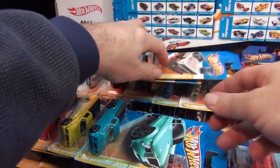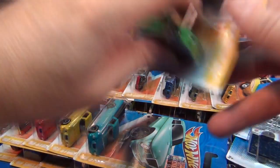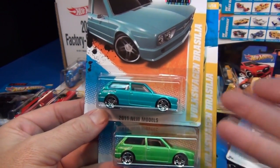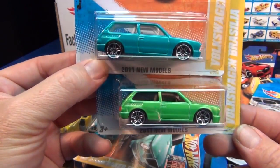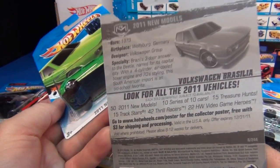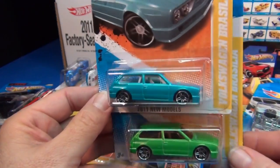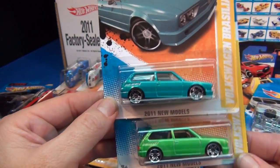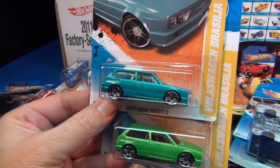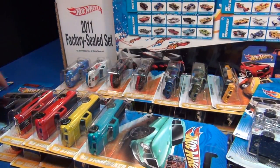The Volkswagen Brasilia — I like station wagons, and this is kind of a spunky little station wagon from the seventies. This car came out in '73, mainly in Brazil. I really like this car; so far I've got every color, and 2012 already has another color with flames on it. Did you pick these up? Did you put them in your collection?